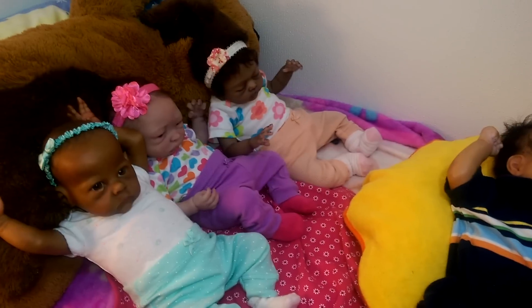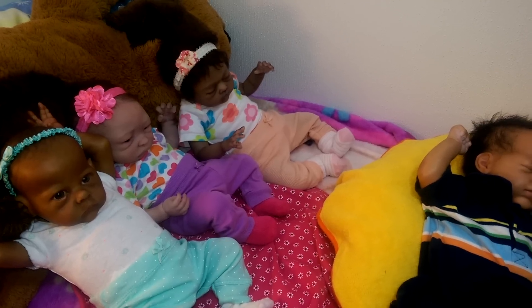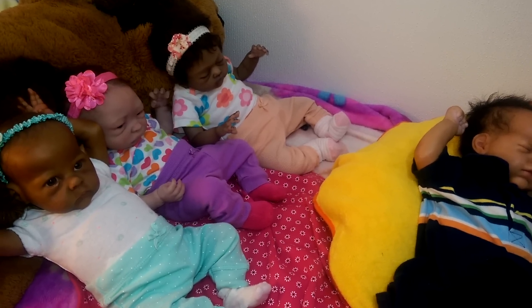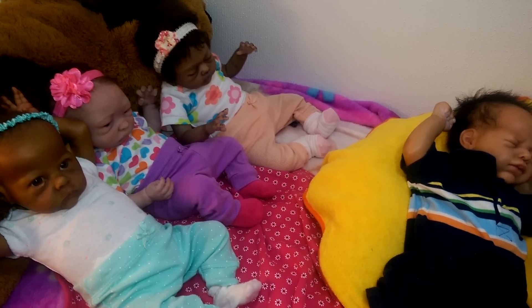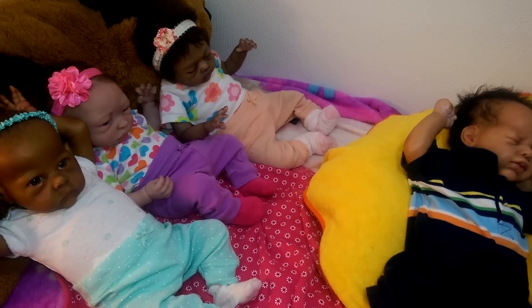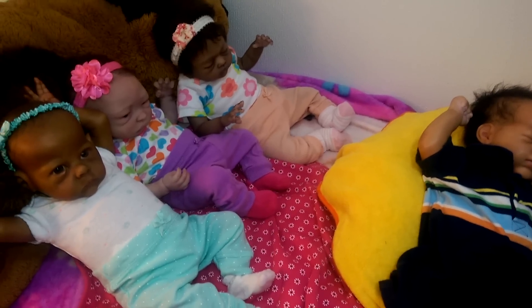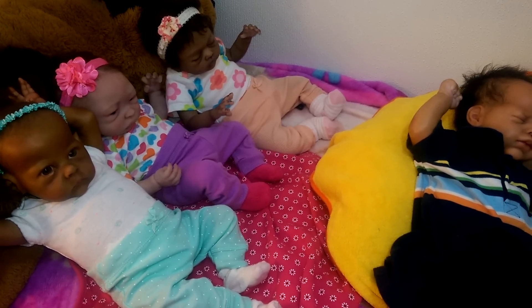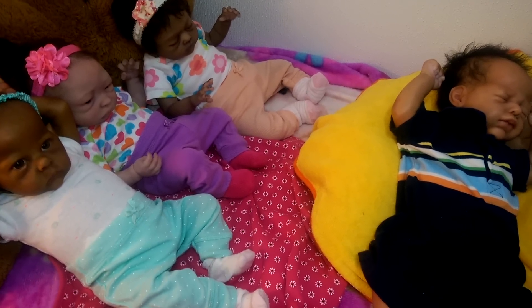Hey guys, it's Keisha. I'm gonna do a quick outfit of the day for some of my favorite babies. Bonding with them tonight and changing them made me realize how much I love and miss them, and missing the reborn community. Getting back in full swing has made me more appreciative of these babies, even though real life has been hectic with my two-year-old, moving, a new house, and my job. Dressing them and playing with them is what keeps my sanity — collecting dolls has kept my sanity all my life.